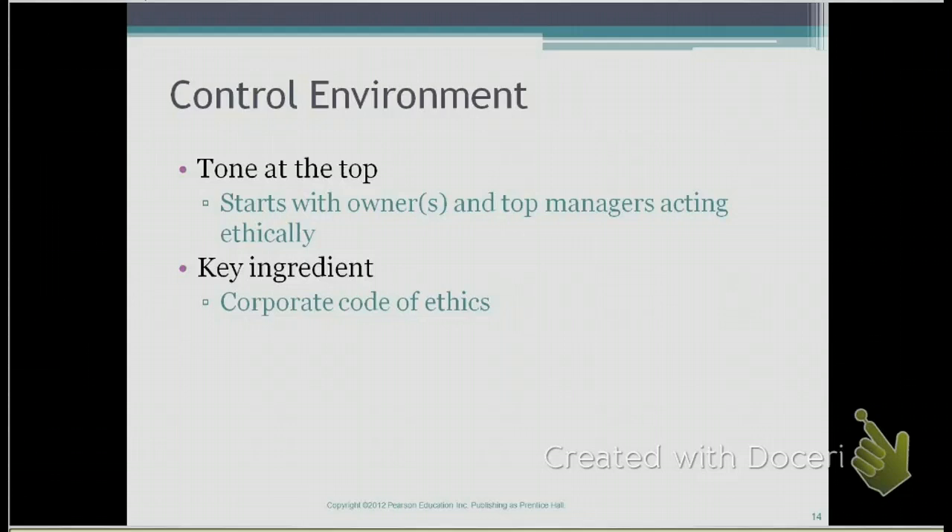When you set it down up front, it's more likely that you will have a strong control environment. The corporate code of ethics typically goes into detail, such as prohibition against giving or taking bribes, kickbacks from customers or suppliers, prohibiting transactions that involve conflicts of interest, but it will also encourage good citizenship and promote things like social responsibility.